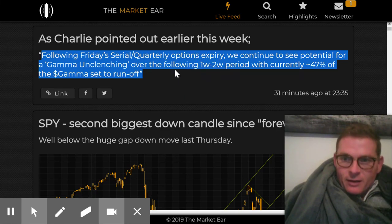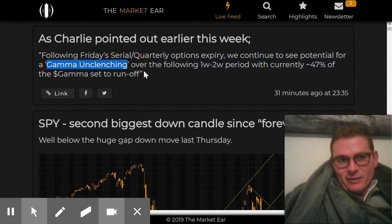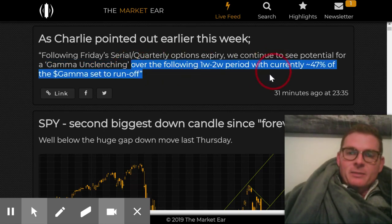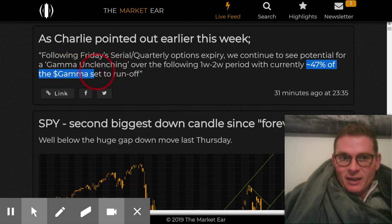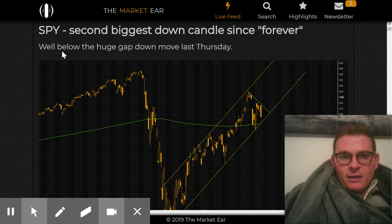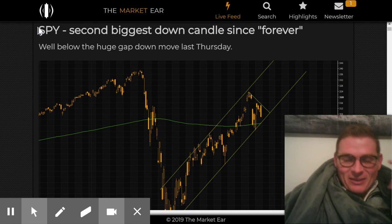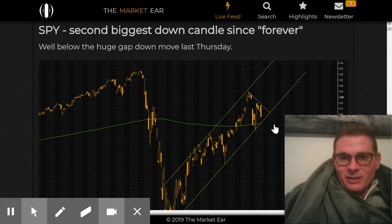A bunch of option contracts just expired. The gamma unclenching — gamma is the kind of moves that people bet on with options. Now that the options expired, there's a one or two week period with minus 40% of the gamma. So we could see big moves here just because of the options expiry. We have a super high VIX and the second biggest SPY candles since forever.